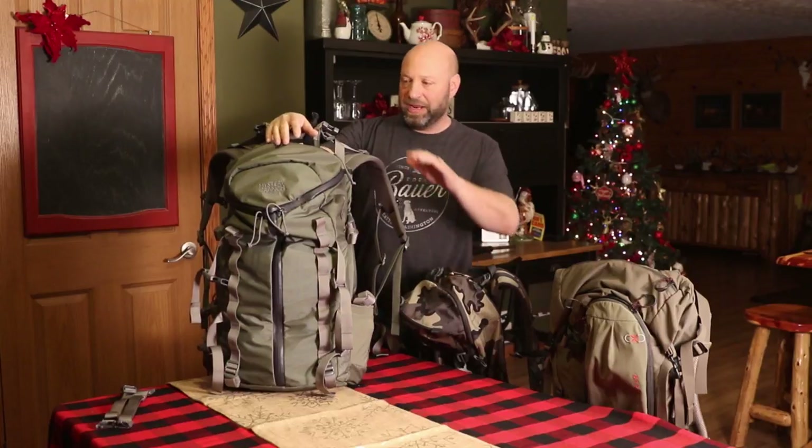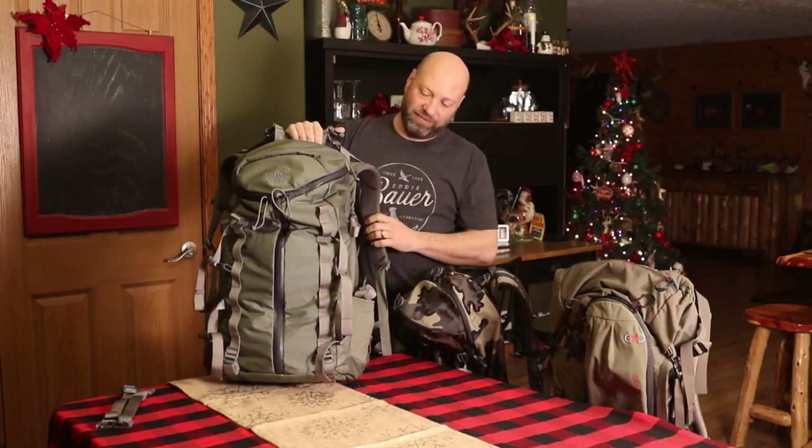Welcome to the Traditional Bowhunting and Wilderness Podcast. This is Jason and Sam Kobiak. Today we're going to be talking about my new backpack that I have right here.